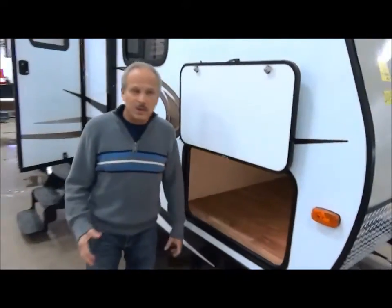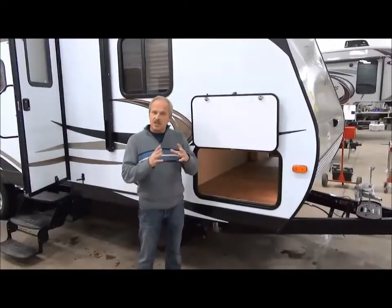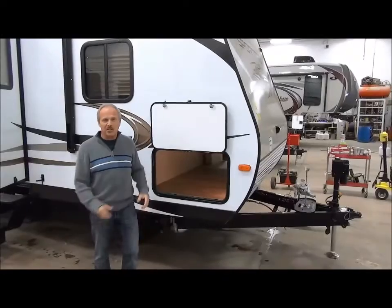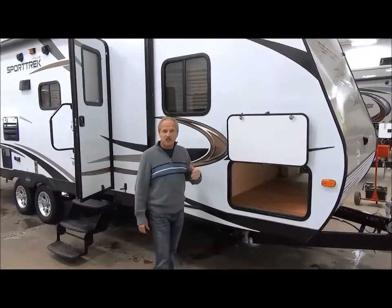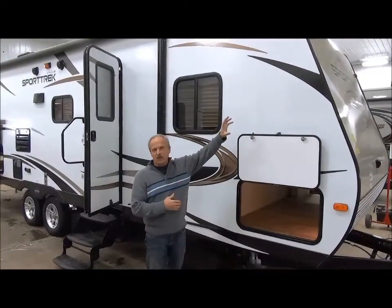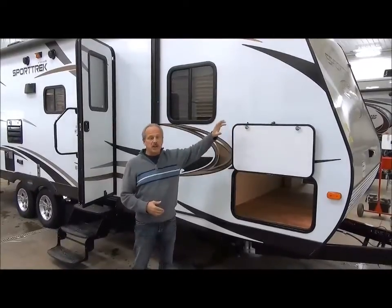Hi, I'm Nick Korlick and I'm in front of the Sporttrek 270 VBH. This bunkhouse unit is going to wow your socks off — it's something you're going to want to cruise around, not just for weekend use. You saw the neat graphics on the new 2015 Sporttreks.